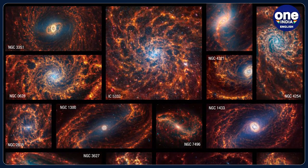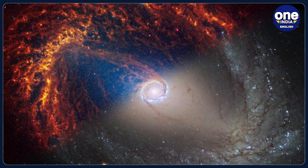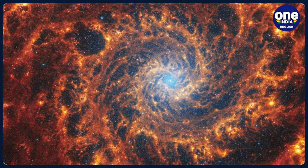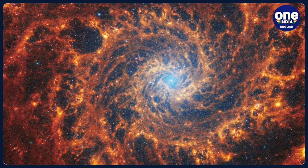The closest of these galaxies, NGC 5068, is a mere 15 million light-years away, while the most distant, NGC 1365, resides at a staggering 60 million light-years away from Earth.